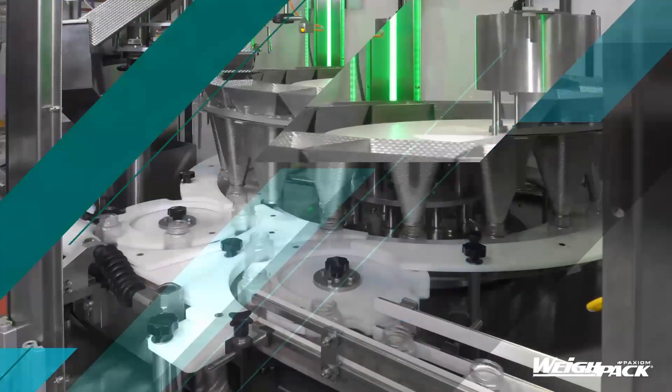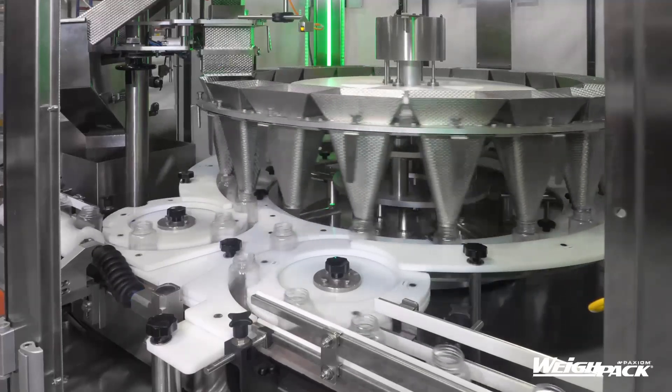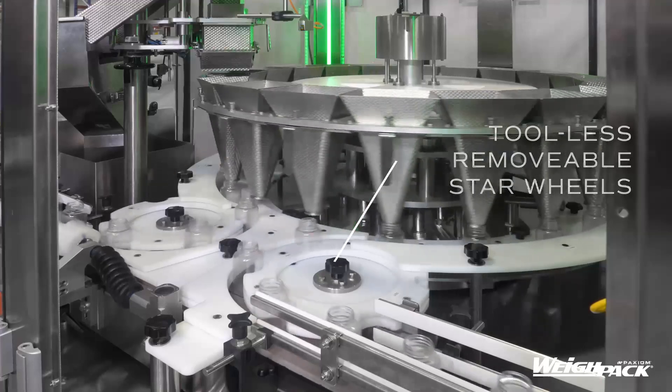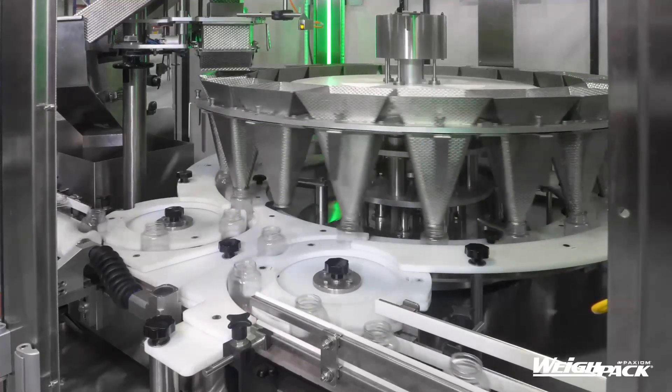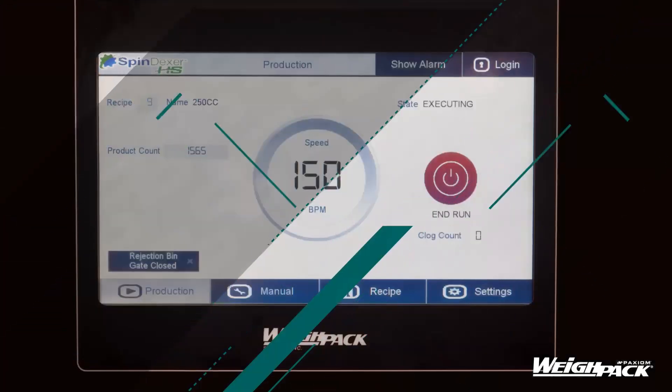The Spindexor can be integrated with any upstream or downstream automated system, including bottle unscrambler, wave filler, volumetric filler, capper, and labeler. Our in-house design team will work hand-in-hand to provide a solution that best fits your packaging requirements.